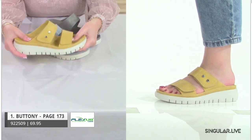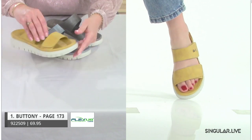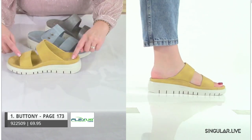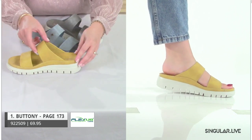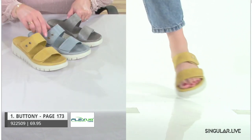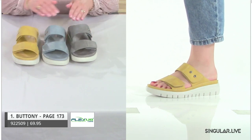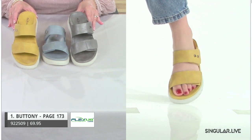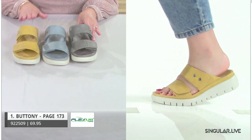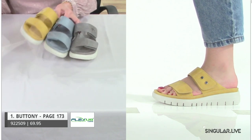Buttony features direct-attach construction, giving great flexibility and cushioning. Looking inside, you can see the arch support — it really conforms to the foot. The materials include an ever-so-slightly metallic shimmer, full adjustability, and a beautiful color palette.